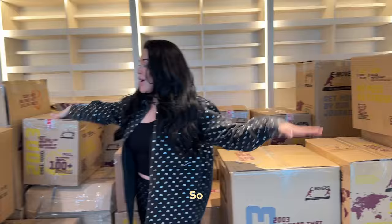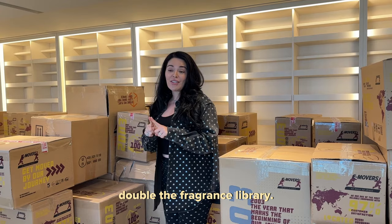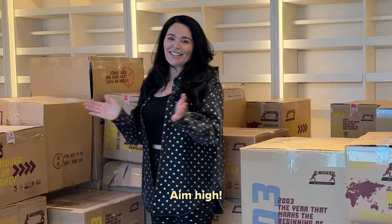Here are all our boxes — these are all from my perfume library and my basement in my house. We're going to leave space though because we're hoping to double the fragrance library. I'm going to give this 18 months, and in 18 months we've got to develop it because we're going to get that Guinness World Record.